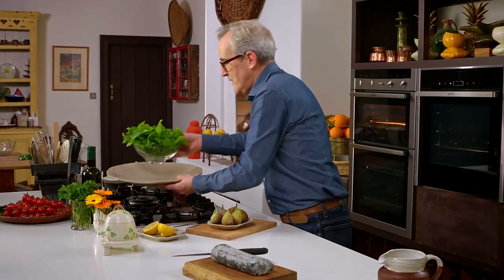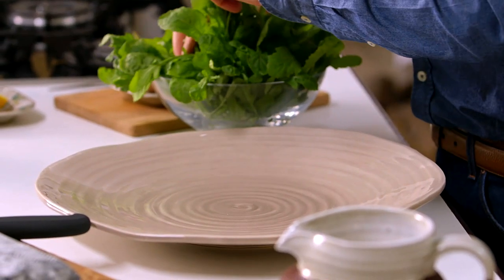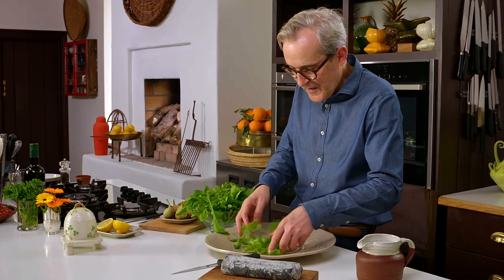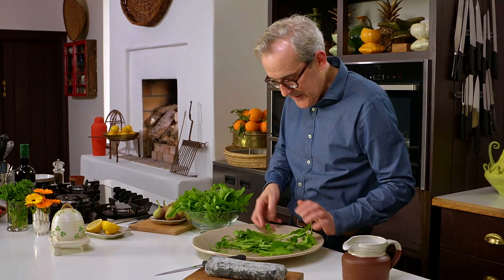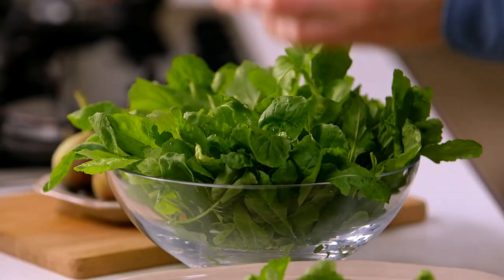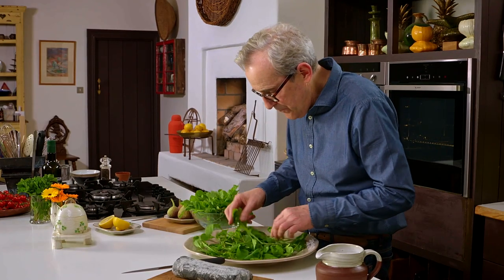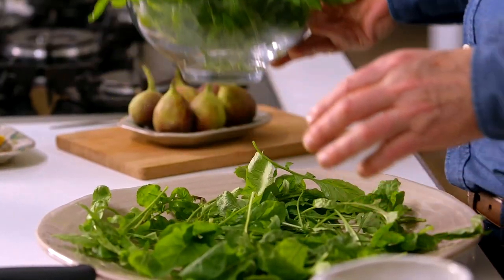The assembly of the salad could not be easier. You can do individual plates if you want to, but I'm going to do it family style. Lay out some rocket leaves in a sort of even, flat arrangement on the dish. These are small little rocket leaves, really lovely and tender. If the rocket leaves were bigger, I might be tempted to pinch off the stalks if they look tough, but these are beautifully tender so I'm not going to.